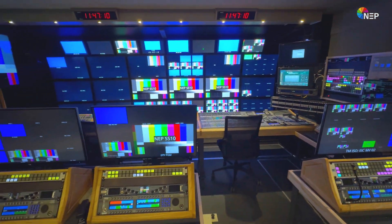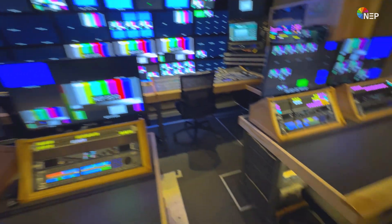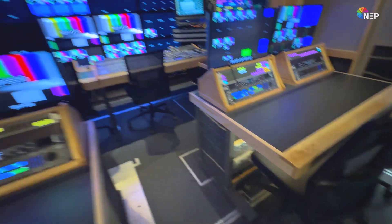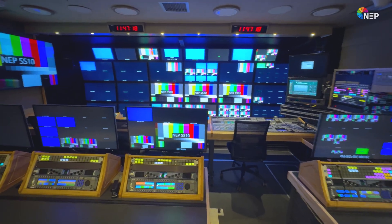And all of NEP's mobile units are built here in Pittsburgh — all the fun details, all custom made here in Pittsburgh. A beautiful looking production gallery.